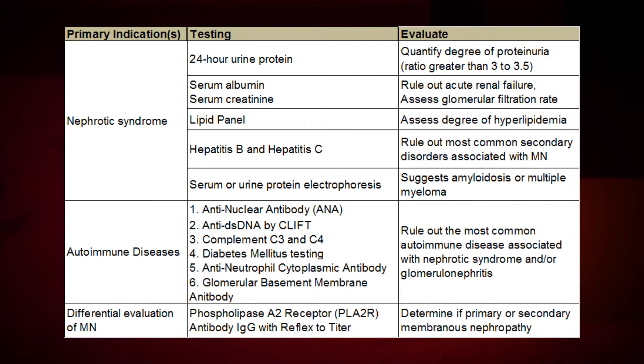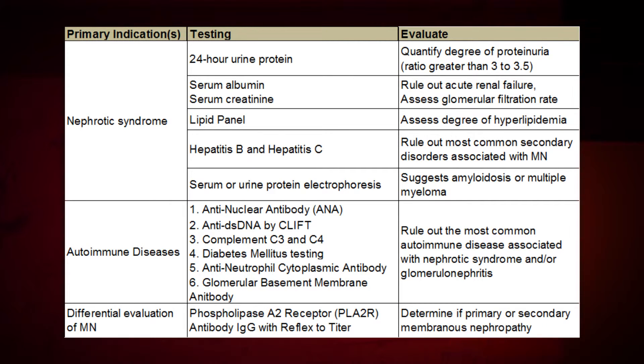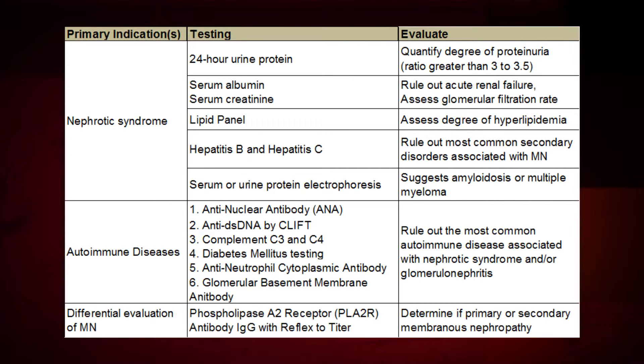Several other clinical conditions are implicated in the differential diagnosis of membranous nephropathy. Therefore, specific markers for the common secondary causes of membranous nephropathy such as autoimmune and infectious etiologies may be required. Further laboratory evaluation for drug exposure, cancer, and genetic involvement would be indicated by the patient's clinical symptoms, clinical history, and age.